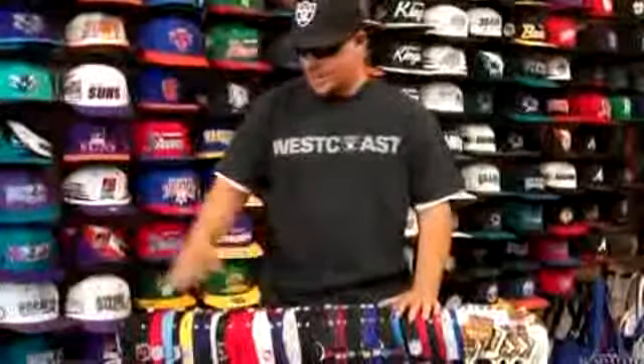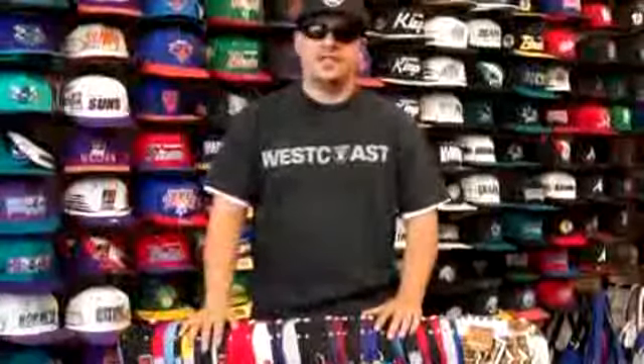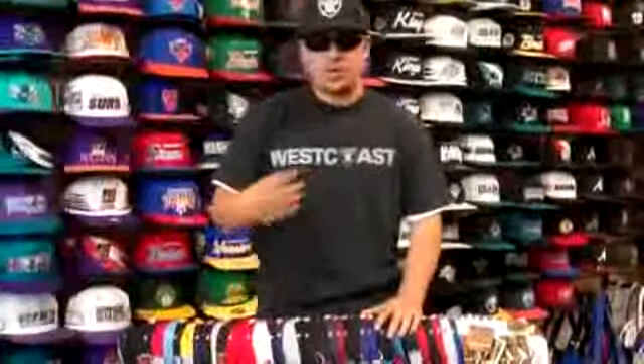What's up Snapback Nation? We're coming at you again from the Fourth Quarter Sports Shop. We just got a brand new shipment of about 40 snapbacks, so we're just going to go through them. We'll try to get these up on the website as soon as we can. You can give us a call if you're interested and we'll get them out to you. We'll probably sell out before we get some of these on the website, so we're going to go through them real quick.